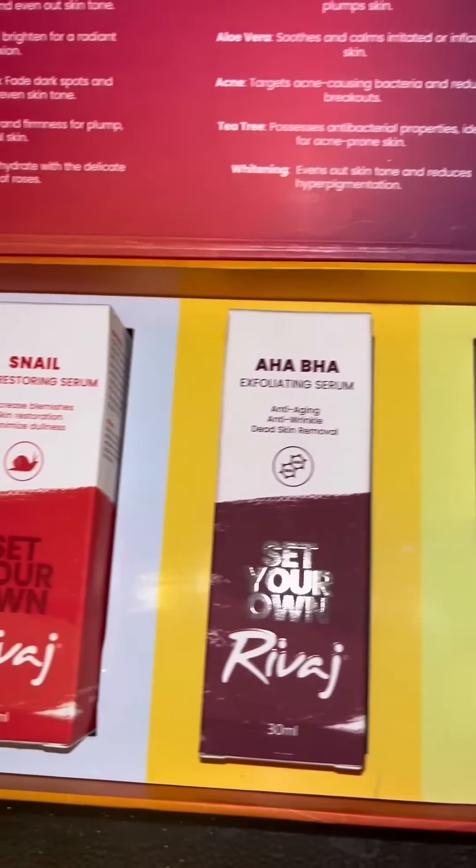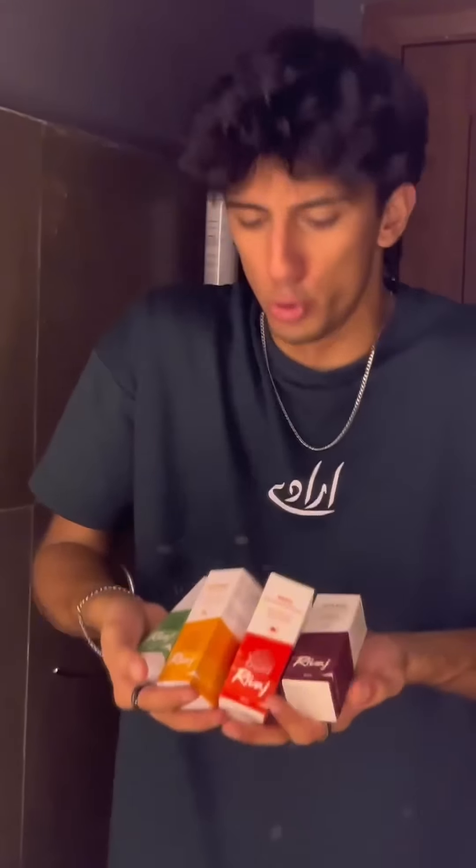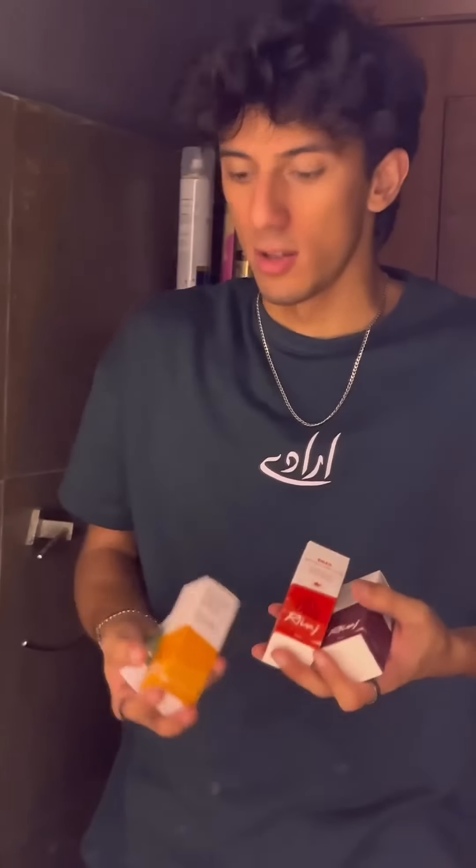Assalamu alaikum guys! Rivaaj has launched 18 new formulations of serums, and I've received a few of them as you can see right here. These are part of the Glow Setters collection. Unlike other brands, their wide variety of serums offers solutions for a range of skin concerns at affordable prices.